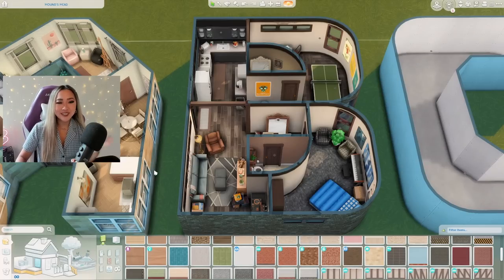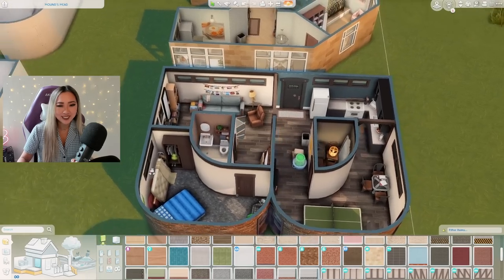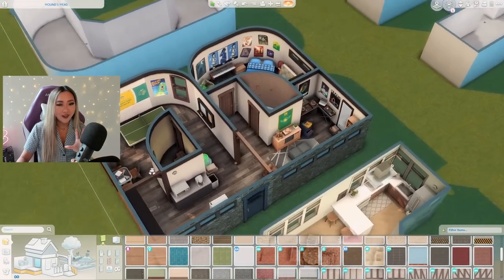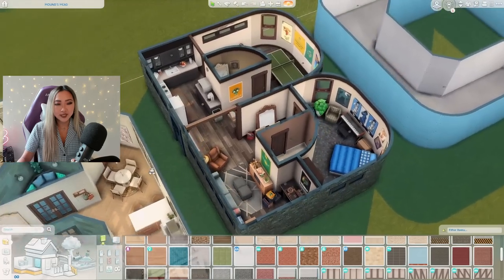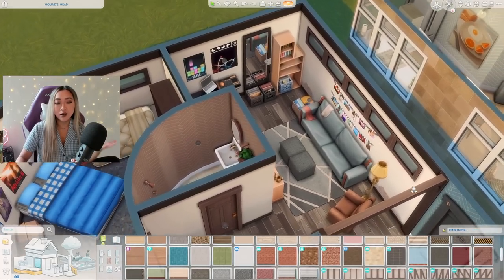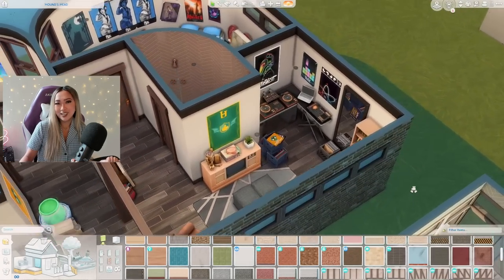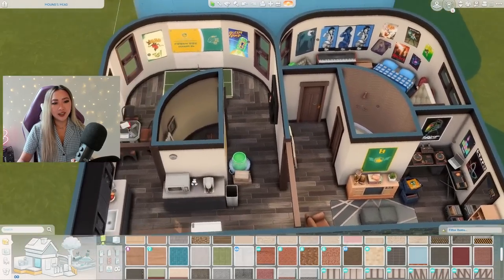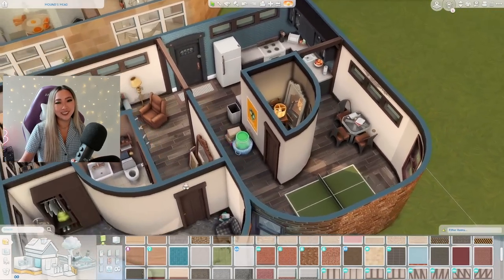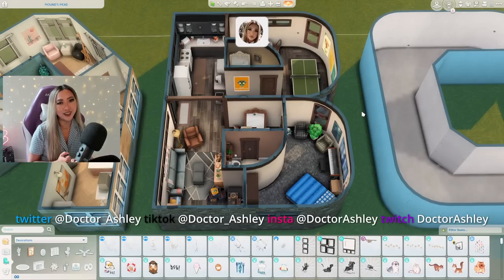There you have it — our B-shaped basement suite for a college DJ party kid using the new Basement Treasures kit is complete. I honestly really like how it turned out. This is absolutely not my usual style of build whatsoever — I don't think I've made anything like this before, and I think it was a really good introduction and first impressions of the new basement kit. I can totally picture the sim that lives here, and yeah, I would totally be down to attend at least one of the legendary parties that goes down here.